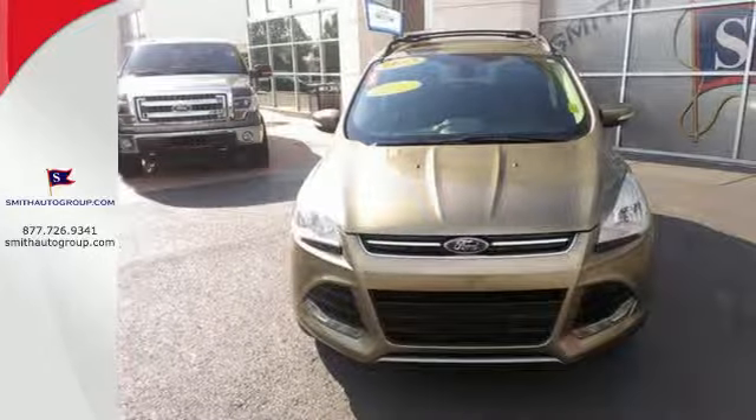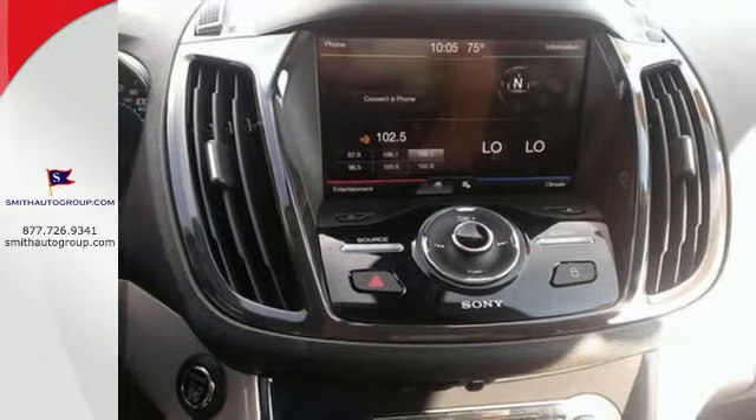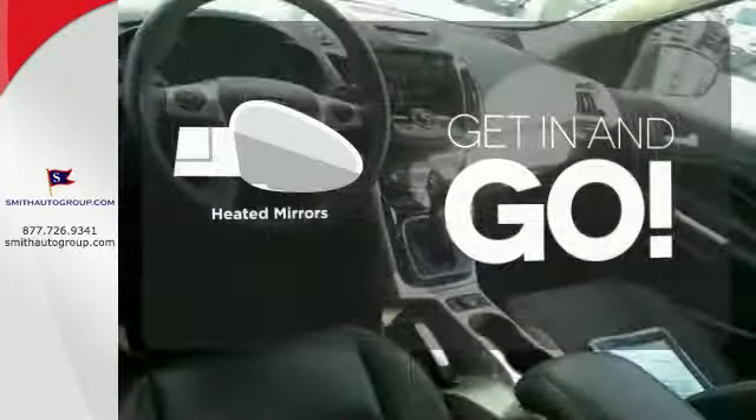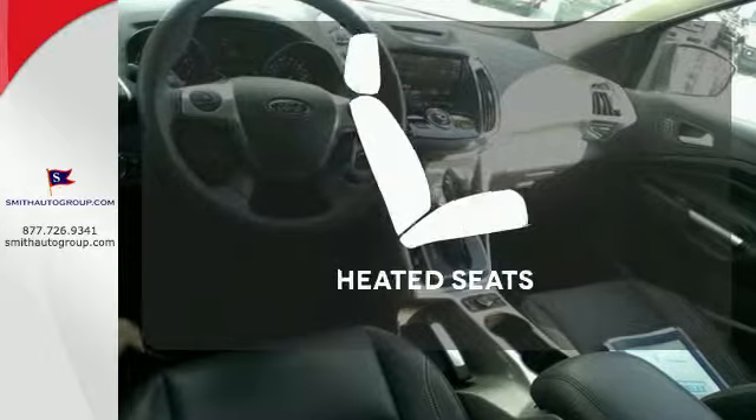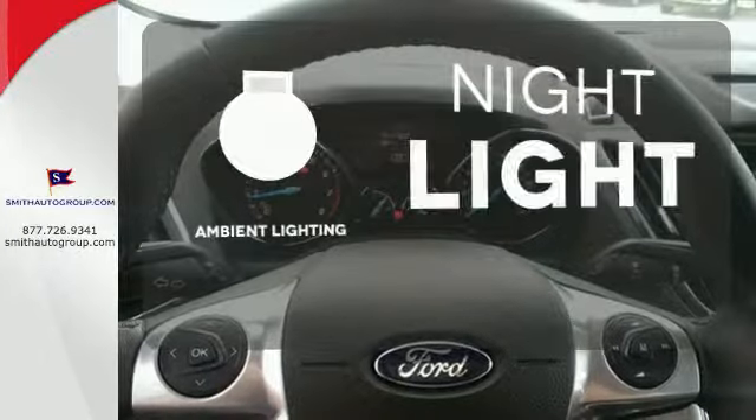With standard safety features like stability and traction control and anti-lock brakes, you'll feel more confident too. Heated mirrors improve visibility in frosty weather. Ward off the chills with heated seats. The ambient lighting shows off the great interior.